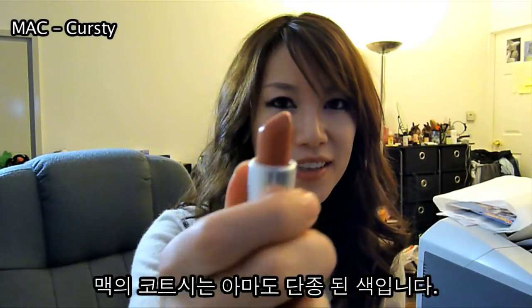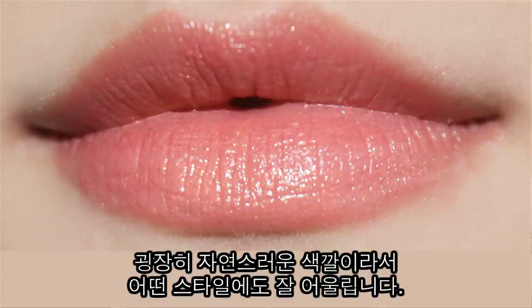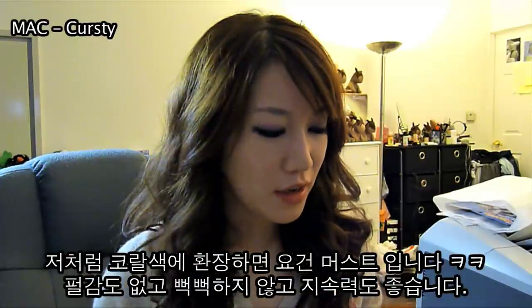Next one is Curtsy. It's a matte color — I think this has been discontinued or whatnot. It's a very natural looking orange color that you could wear every day. If you're a fan of coral or orange color like me, then this is definitely a color you could deal with. It doesn't have that much shimmer; it's a luster finish, so it doesn't have that frosty look.